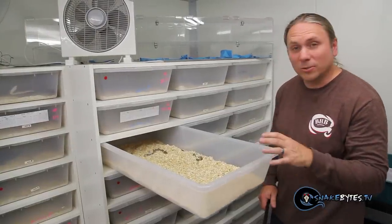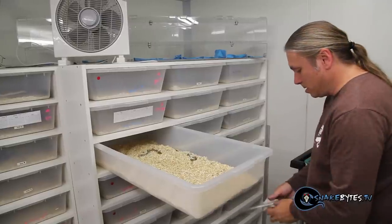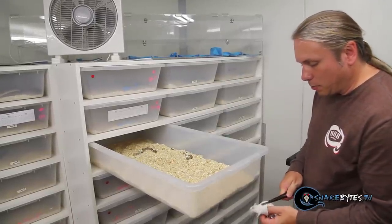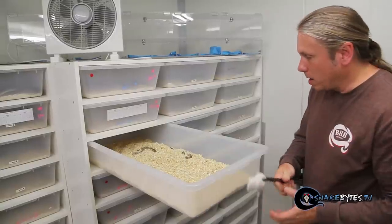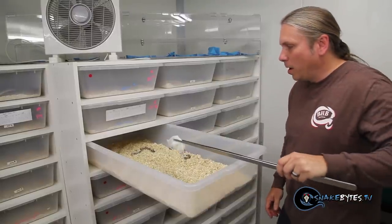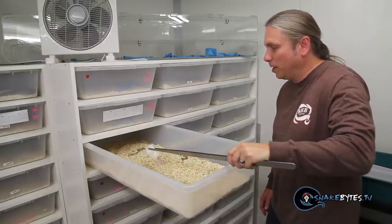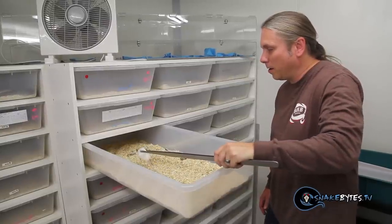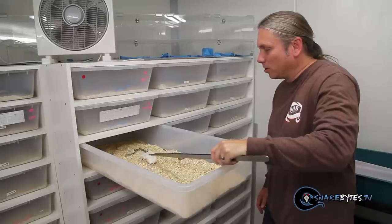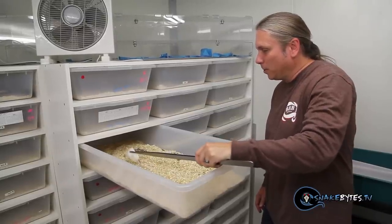I'm going to go ahead and get this fresh mouse and just pretend like I'm a prey item walking around. Typically when you go in, you can see they're very alert — she's already completely aware that I'm in here, and oftentimes that little back end will start to lure, which is buried right now, but she's definitely fired up.